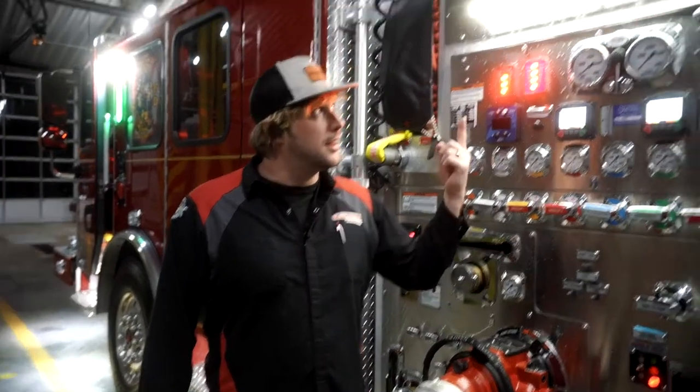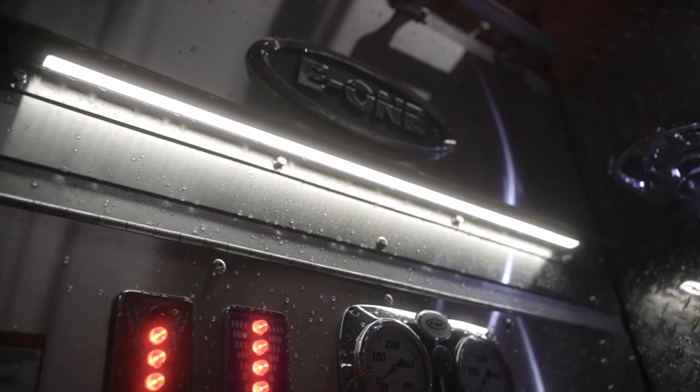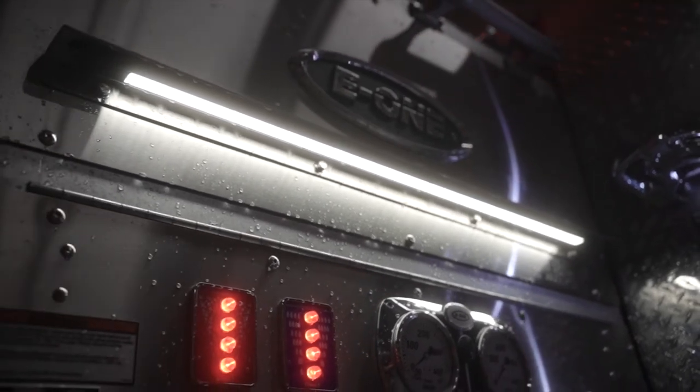This is a cool thing I wanted to show you. That is a Firetec FT-CUHD36 compartment undercarriage light, but because it's waterproof, a lot of customers are using these on their pump panels.